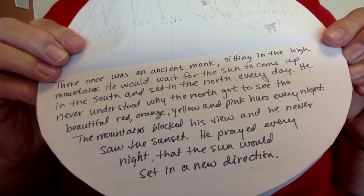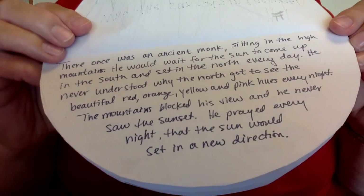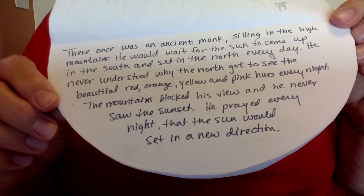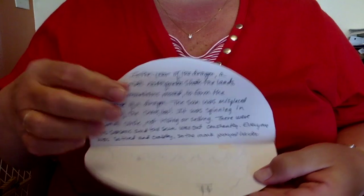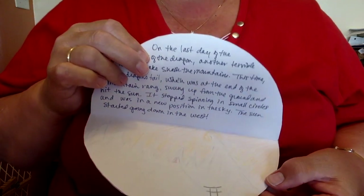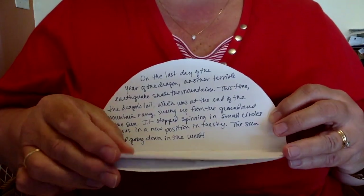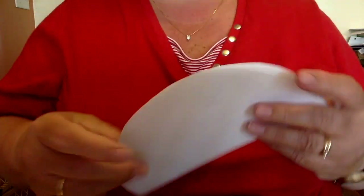He never understood why the north got to see the beautiful red, orange, yellow, and pink hues every night. The mountains blocked his view, and he never saw the sunset. He prayed every night that the sun would set in a new direction. The rest of my story goes on with little pictures, telling how it changed. There was a dragon who had a terrible roar and caused an earthquake that shook the mountains, and now the sun goes from east to west so they got to see the sunsets.